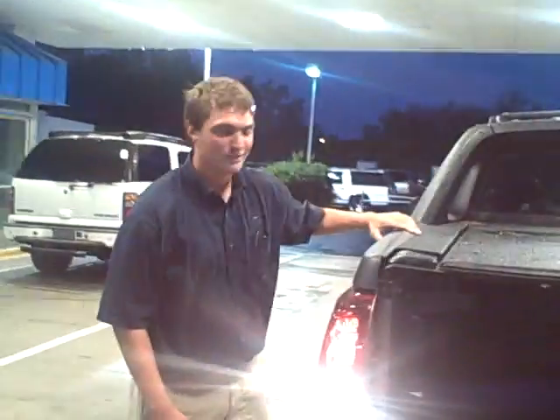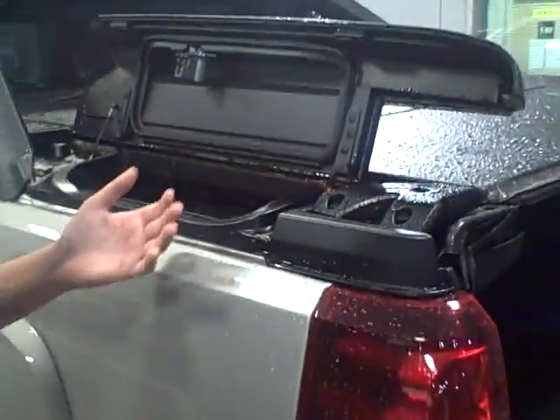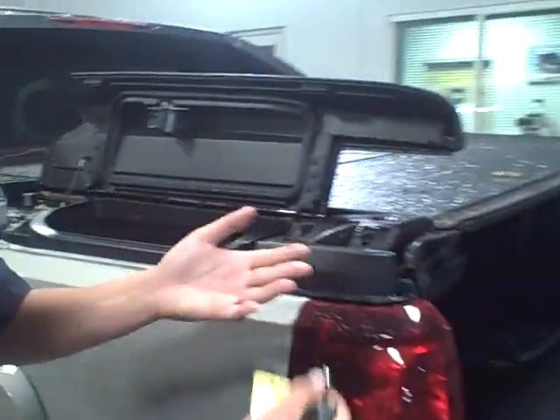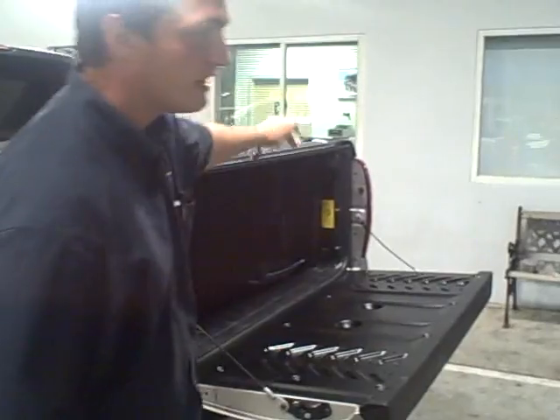On the side here, you actually have a compartment that actually doubles as a cooler. You can throw in a couple of Cokes, packs of Cokes or whatever. He can put his hitches in there, groceries. You can actually lock it up with the key right here. He does the same thing on the other side.